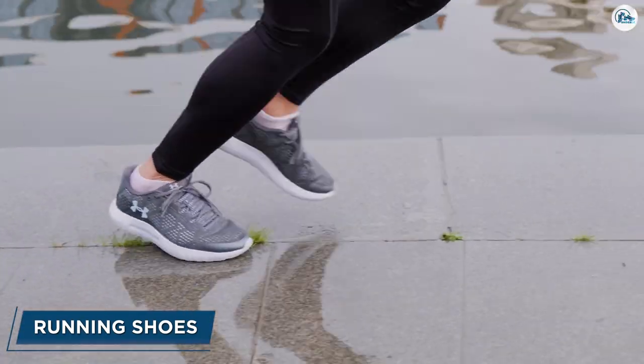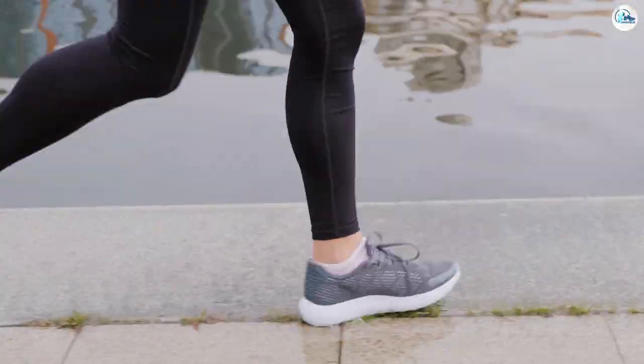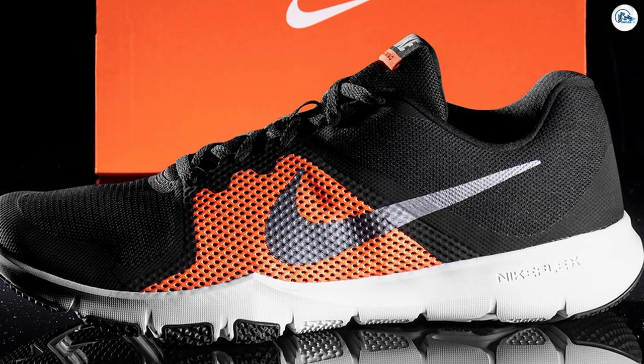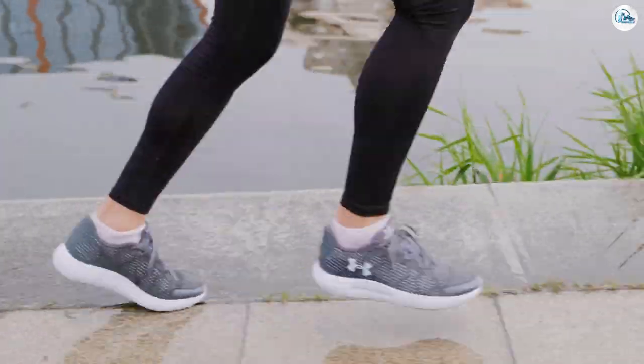What are running shoes designed for? Running shoes are designed for heel-to-toe movement. They normally have a higher heel drop, giving them added cushioning and support in the heel and midfoot. Because running is a high-impact activity, you are hitting the ground with three times your bodyweight, so running shoes are built to be shock absorbent.